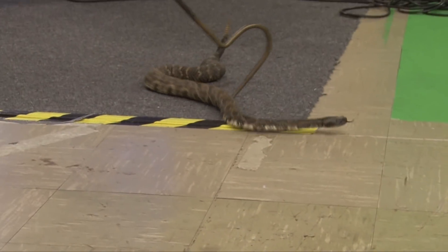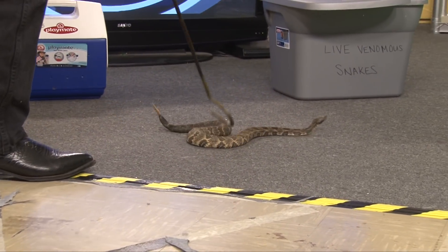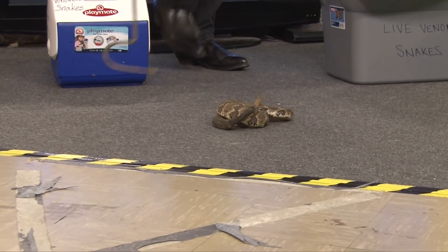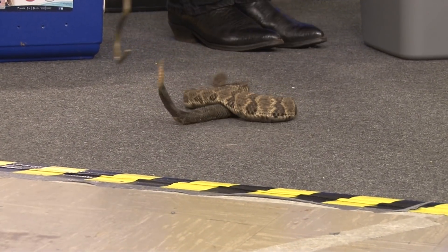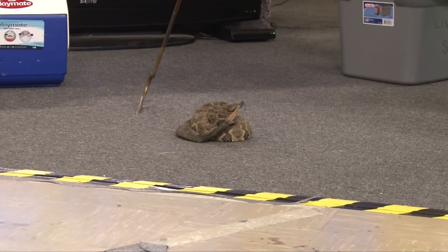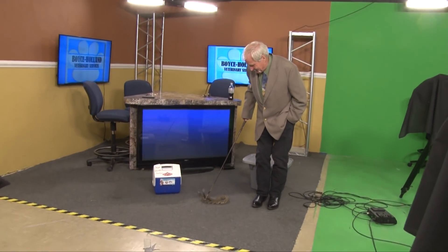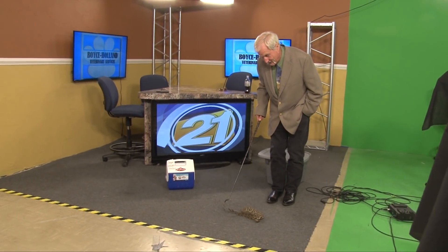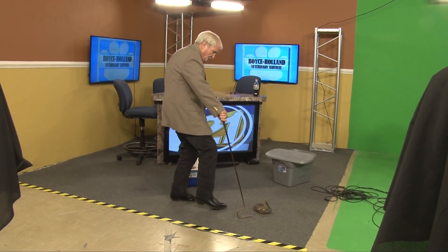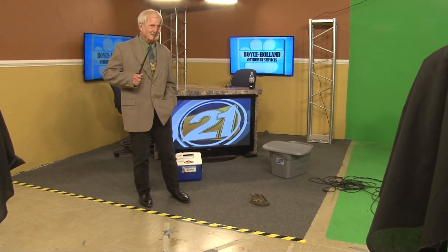We're large warm-blooded animals and we tend to intimidate these things. As you can see, this snake is more interested in running away than fighting. Now when snakes strike, they strike at a speed of eight feet per second, which is about as fast as a man can move his hand or his foot. They will frequently, though not always, rattle to let you know they're there. Keep in mind, this guy just wants to get away from me. He doesn't want to hurt me, he doesn't want to get in a fight — that always winds up with a dead snake. He just wants to get me out of there.